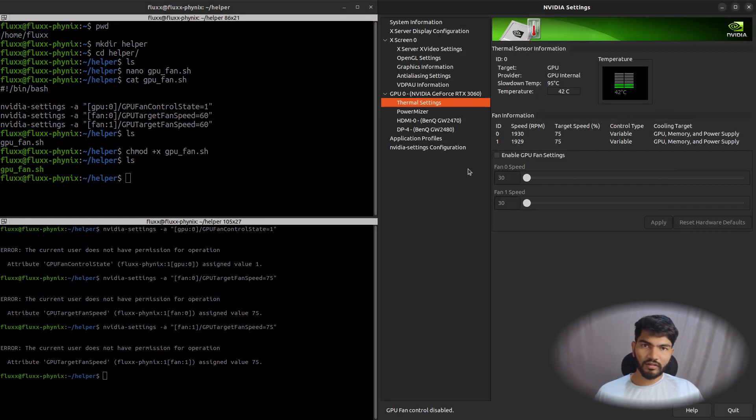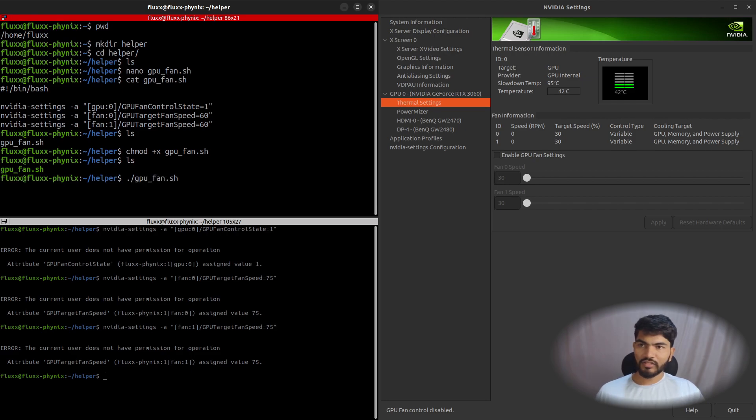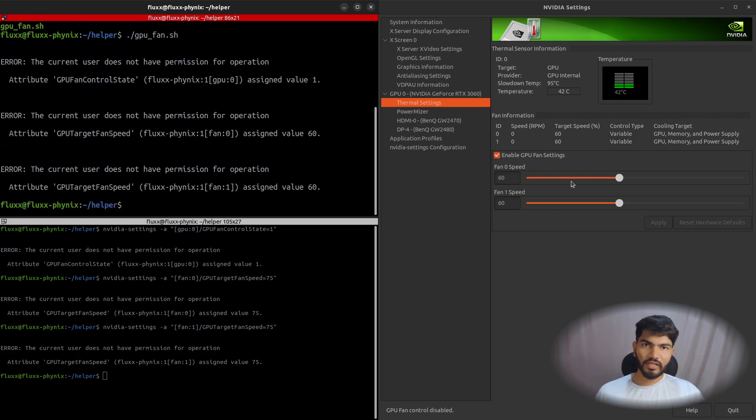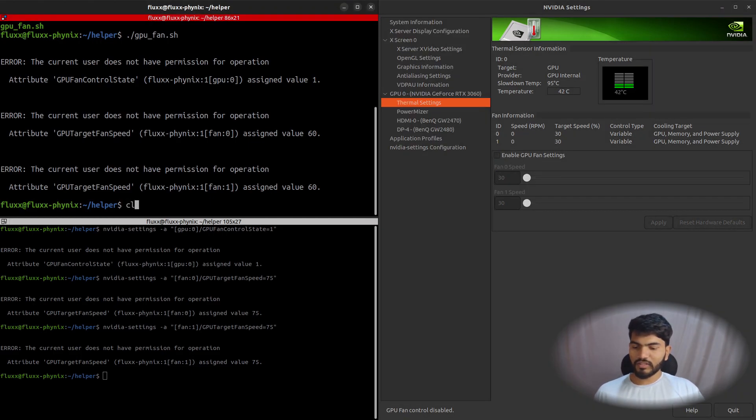Let me quickly disable the fans and then execute the script. As you can see it's doing its thing — the fans start running and the RPM is showing up. Great, it's working.